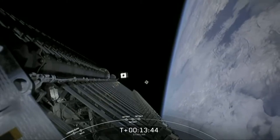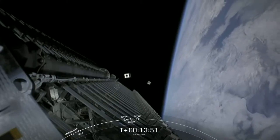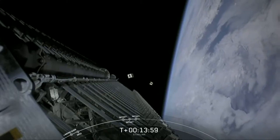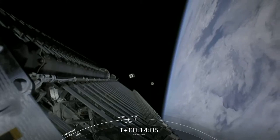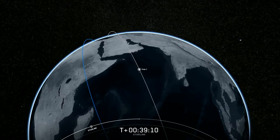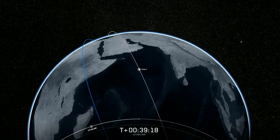SkySat 3 separation confirmed — there's confirmation of separation of that final SkySat. These three SkySats will be joining 15 already in orbit, and three more will be deploying on a separate Starlink mission later this summer, completing their fleet of 21 SkySats. That confirmation of connection to the ground station. Starlink tension rod separation confirmed — and the Starlink satellites are deployed.